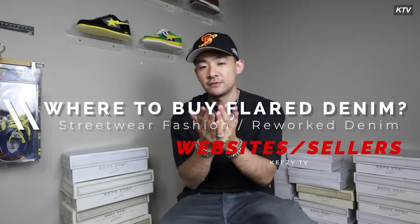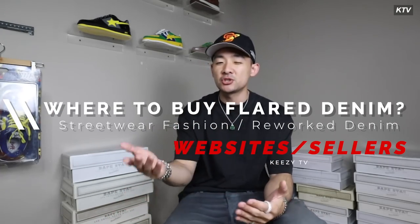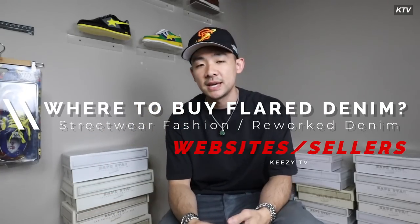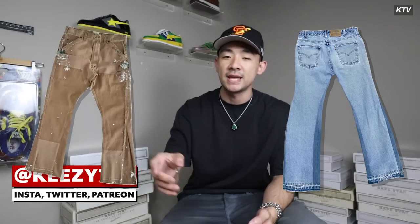For the last couple of videos I've gotten this question a lot: where to buy flared denim. Right now it's a pretty trending thing where a lot of people are reworking or making denim with a little bit of a flare on the bottom. In this video we're going to go through at least six to eight options — websites, sellers, or brands — that might be a good option for you to buy into flared pants.